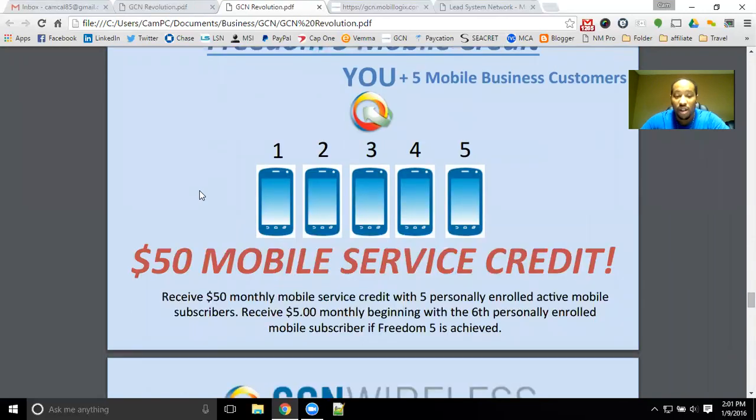That would give you a $50 a month mobile service credit that would get you free service when you have the $49.95 a month plan. You'll need five members that have that $49.95 monthly plan or above, and then you can get a $50 monthly service credit — so that eliminates your phone bill. You can then continue to receive $5 monthly for each person enrolled after the sixth.